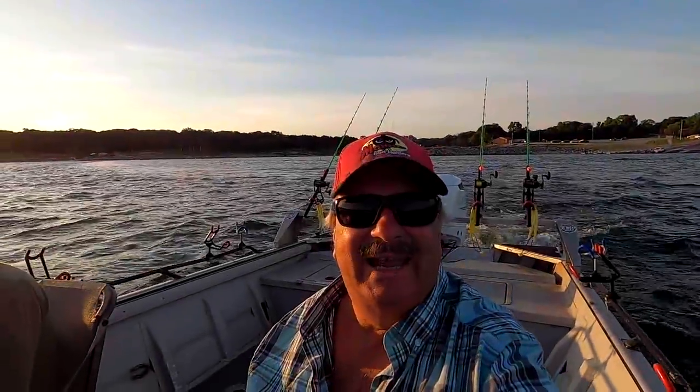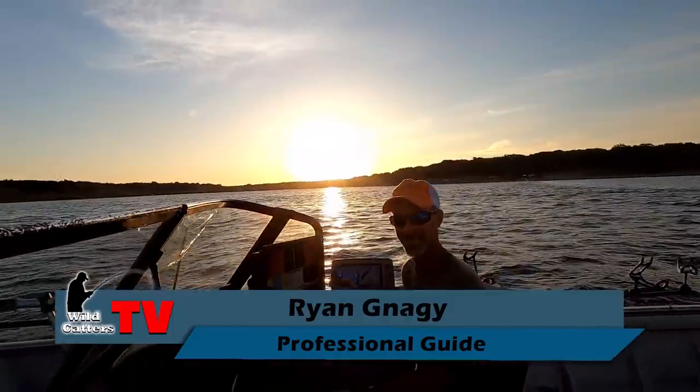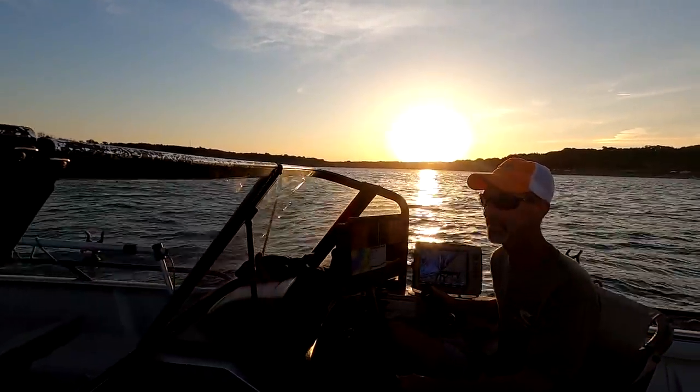Hi guys, today I'm in Junction City, Kansas on Milford Lake. I'm with Ryan Nagy, a guide. He's been guiding down here, I know, over a decade, haven't you?